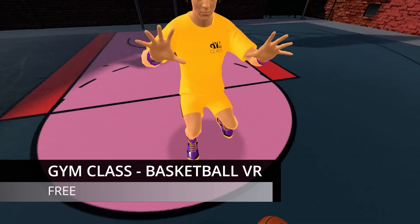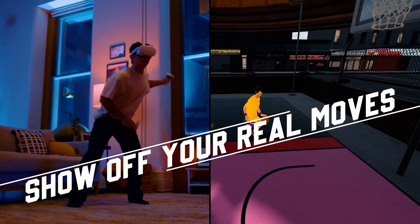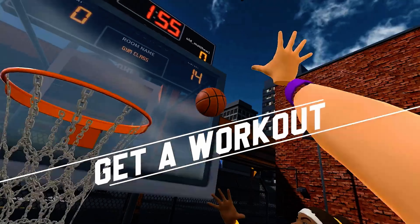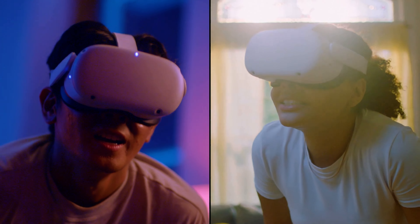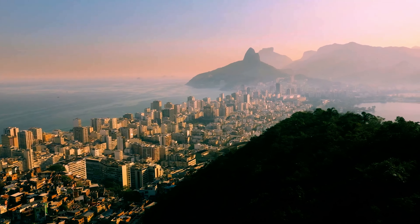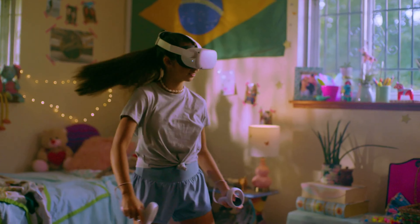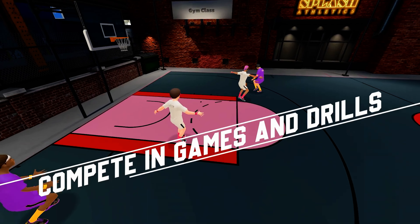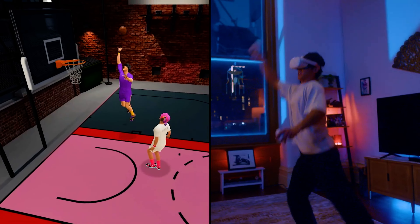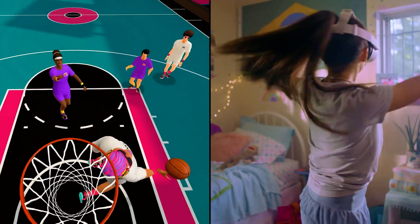If you like getting fit whilst playing sports, go shoot some hoops in Gym Class Basketball VR. This game has no rival in this space and offers a truly unique experience. The graphics are simple but well done, and the mechanics are easy to learn. Practice solo, then take on AI bots, or go online against real people — 1v1, 2v2, even 3v3 — playing mini games and drills with players from around the world. With plenty of trash talking and a few games under your belt, you'll be having so much fun you'll forget you're working out. And best of all, it's free.